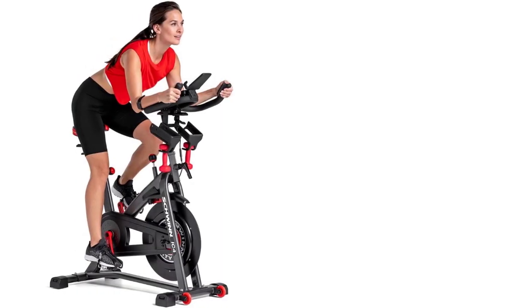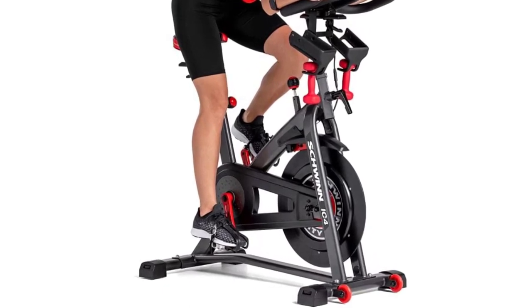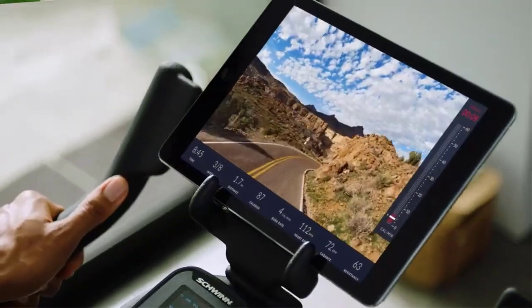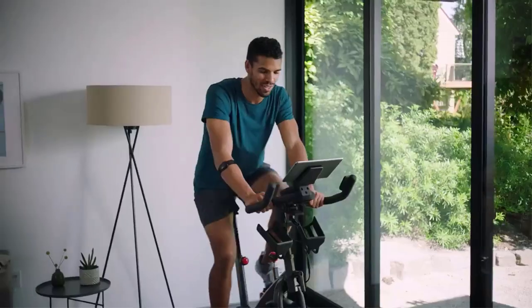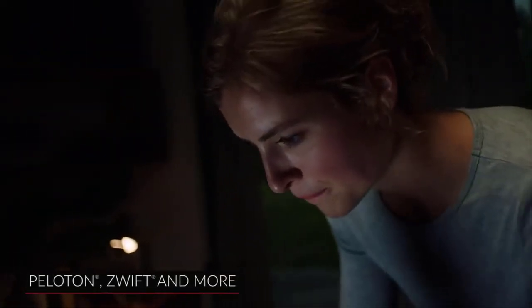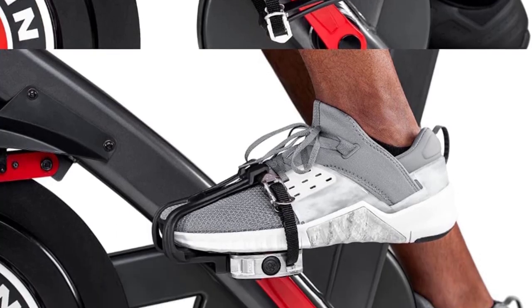To accommodate riders of different frame sizes, the Schwinn IC4 is designed with 4-way handlebar adjustment rather than just 2-way up/down. For near-silent spinning and low maintenance, the IC4 uses a belt drive instead of a chain, so it doesn't require oiling or regular cleaning and adjustment. Priced at $800, it offers notable value given its magnetic resistance system, dumbbell holders, and 40-pound flywheel. Purchasing from Amazon includes free shipping.